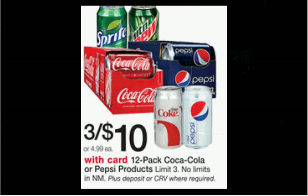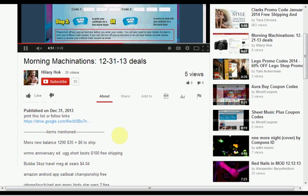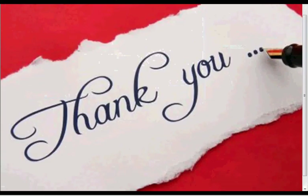Walgreens has Coke or Pepsi products — the 12 packs are on sale three for $10. That's the best deal out of all the drugstores this week. Rite Aid has three for $12 with $2 back, but this is the best upfront out-of-pocket cost, so I'm getting my Cokes here this week. To find the products mentioned, click show more for a list. If you like this kind of video, click like and subscribe so you don't miss any future videos.